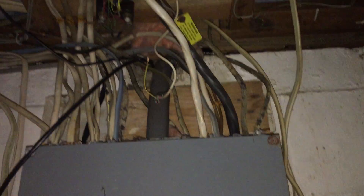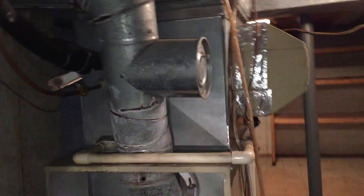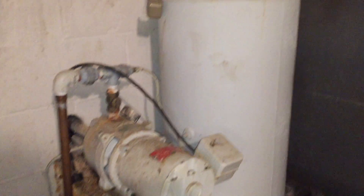The electric panel is updated to 200 amps, though some of the wires are older. You can see there used to be stairs here, but they were moved to reconfigure the kitchen. On the plus side, it's already insulated. I'm going to assume you need a new HVAC. That's the water treatment system — it doesn't look that great. That's the water pump, so I would just plan on needing a new water pump.